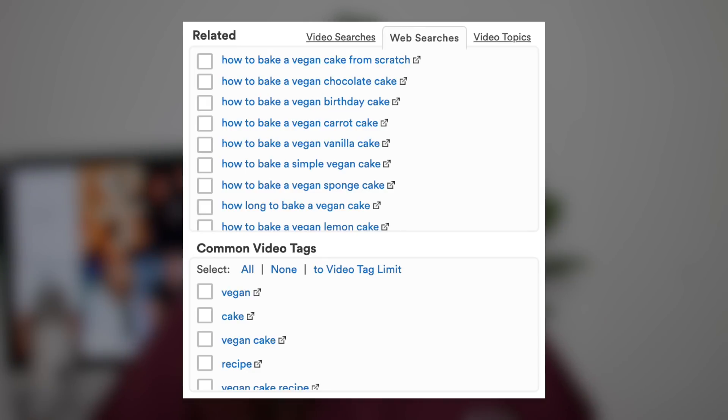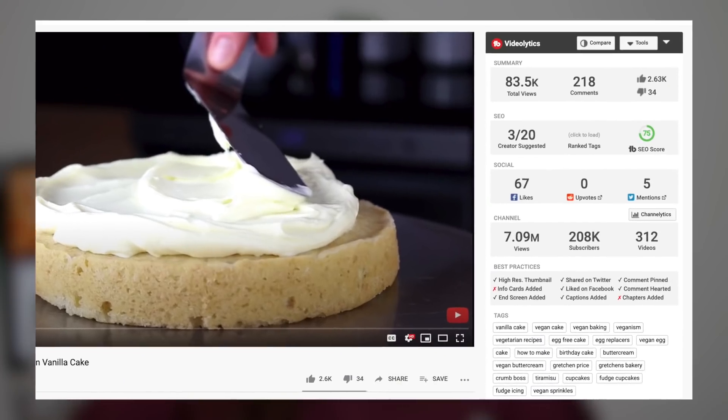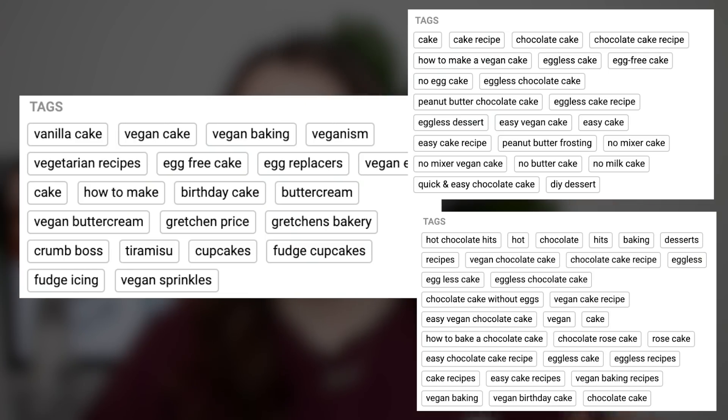Once you've figured out your target keyword, the second thing you want to do is come up with variations of your keyword. For example, once you have your main target keyword of 'how to bake a vegan cake,' you want to find other variations. If you have the pro version of TubeBuddy inside the keyword explorer, you'll have two boxes full of suggested tags to use as variations. If you're on the free version, a life hack is to go onto YouTube, search your target keyword, take the first three to five top ranked videos, and with TubeBuddy you can see what tags they've used — giving you a long list of different keywords and tags you can use on your video. Make a list of all the variations you find.